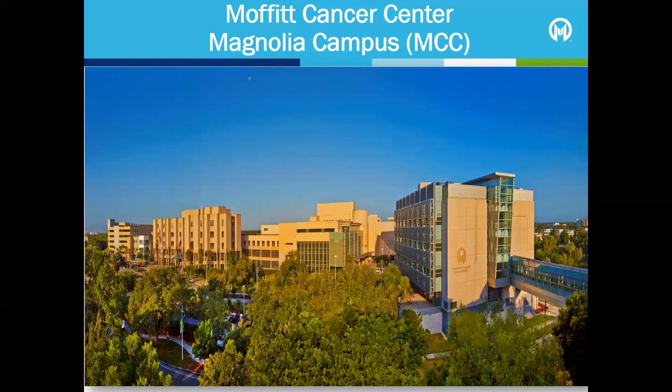This is our Magnolia campus, which is located on University of South Florida's campus. Moffitt Magnolia consists of three buildings. The hospital building for inpatient stays is on the left. The Muriel Rothman Clinic building, where most outpatient visits take place, is in the centre. These two buildings are connected through hallways. The Stabile Research Building is on the right, and there are additional research facilities nearby.